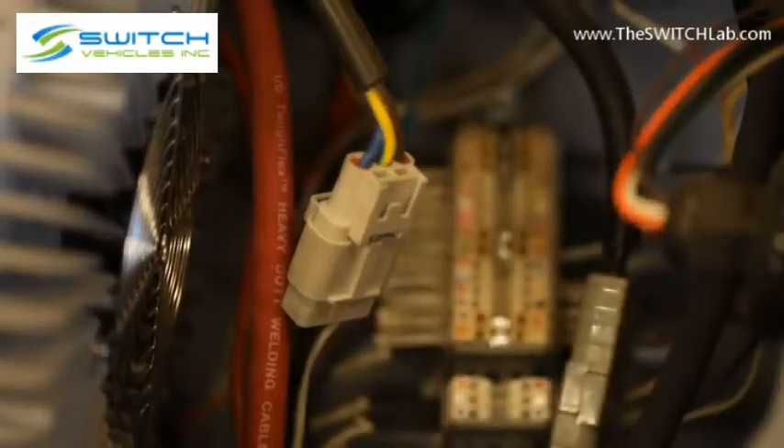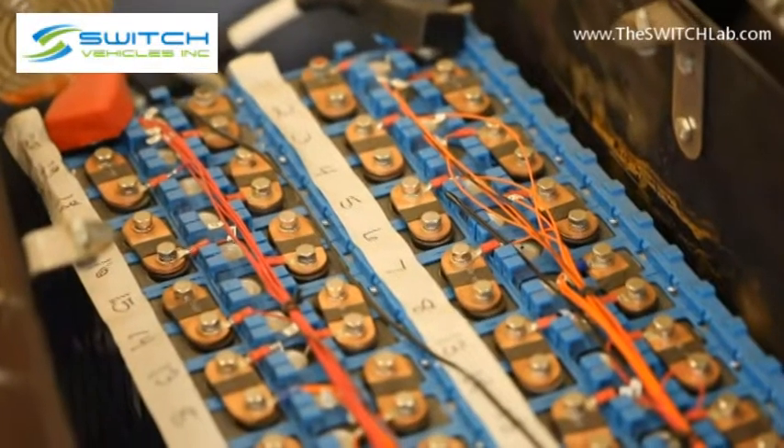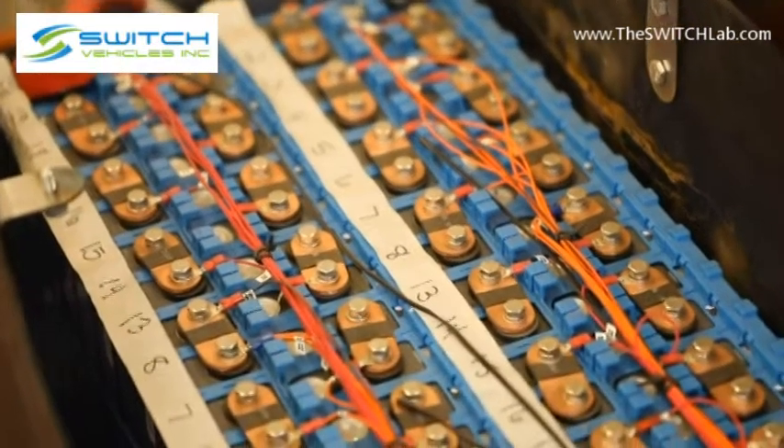I've always been pretty fascinated with electronics and how they work. This was just my first real practical hands-on experience with actually modifying and using those electronics to do something cool.